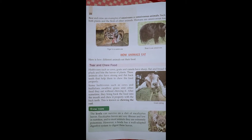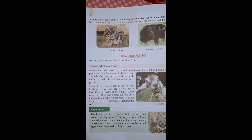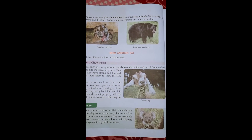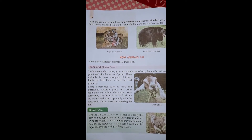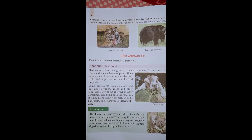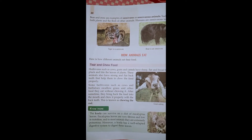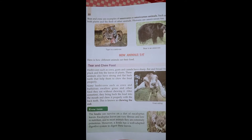The first process is tear and chew food. Herbivores such as cows, goats, and camels have sharp, flat, and broad front teeth to pluck and bite the leaves of plants. These animals also have strong and flat back teeth that help them to chew the food properly.